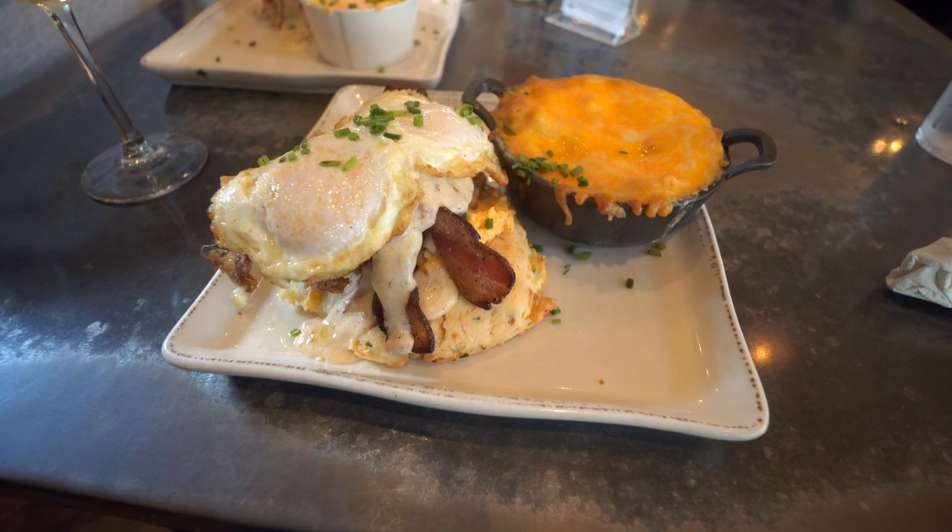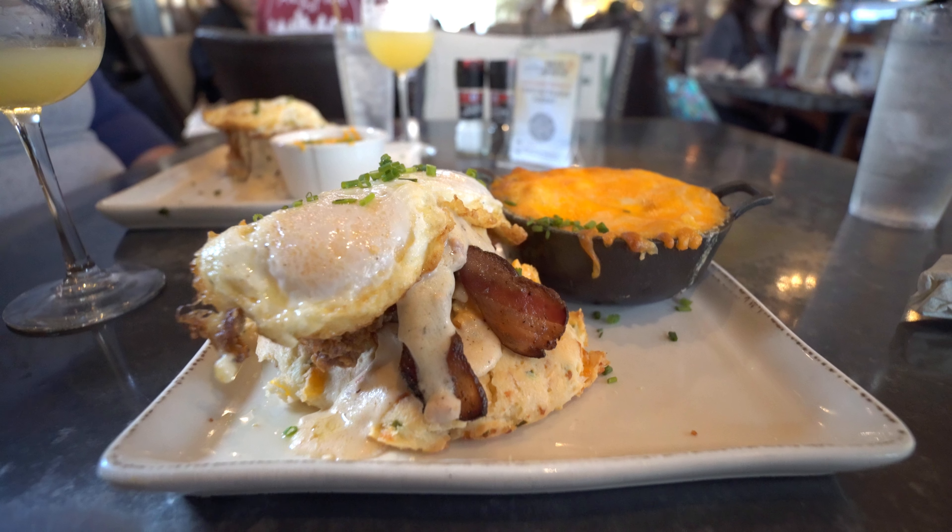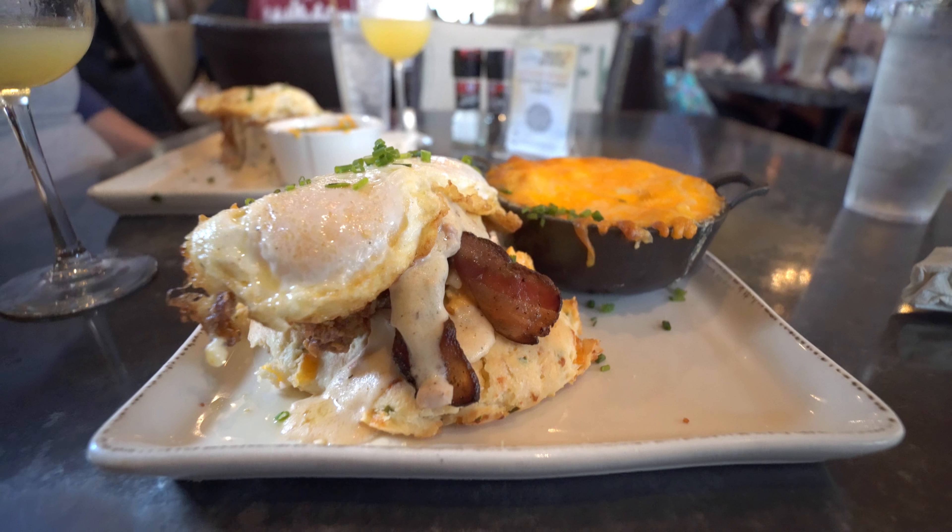It's time to recover from those 27,000 steps with the hallelujah biscuits. Believe me, they taste even better than they look.